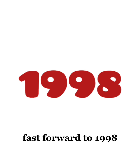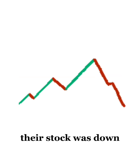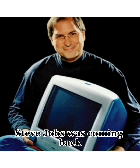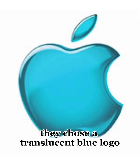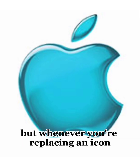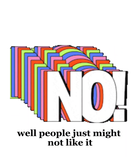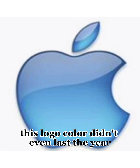Fast forward to 1998, and a lot had changed for this company. Their stock was down, and Apple just wasn't innovating like it did before. But after 12 years, Steve Jobs was coming back, and they needed to rebrand. They chose a translucent blue logo to prep for the new millennium. But whenever you're replacing an icon like that rainbow logo they had used for so long, people just might not like it — and that's exactly what happened here. This logo color didn't even last the year.